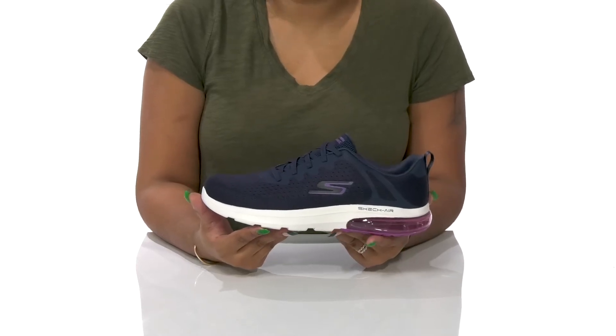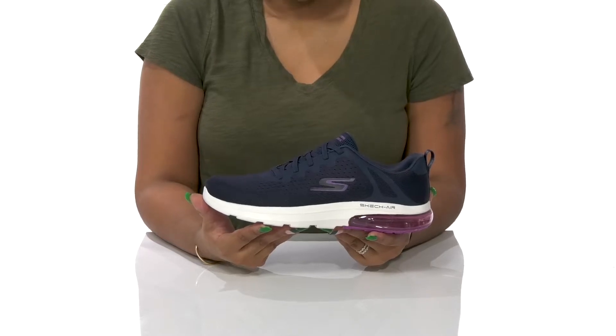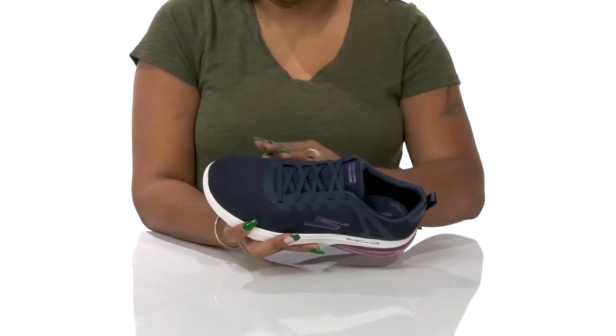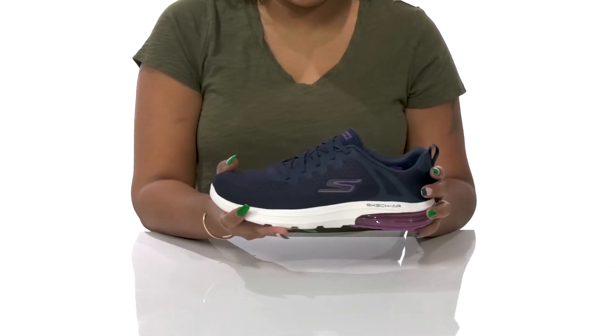Go on your long walks with absolute comfort when you rock these Mesh Bungie sneakers by Skechers. You'll absolutely adore this beautiful textile and synthetic upper that gives you a breathable mesh appearance while also having a ton of perforations to keep things fresh.